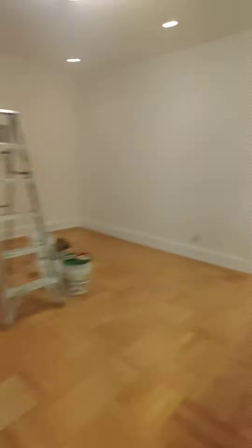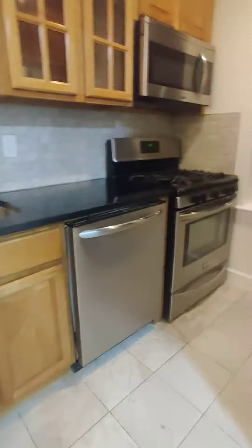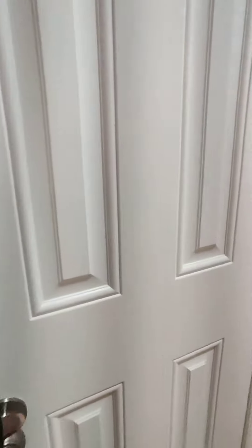Hey everyone, here we are in an elevator and laundry building on Ridge Boulevard. This is a two-bedroom, highly and newly renovated apartment. As you can see, look at this kitchen — stainless steel. This unit is going for $2,600, heat and hot water included. You have recessed lighting, high ceilings, and a ton of closets. This is one of your pantry closets.